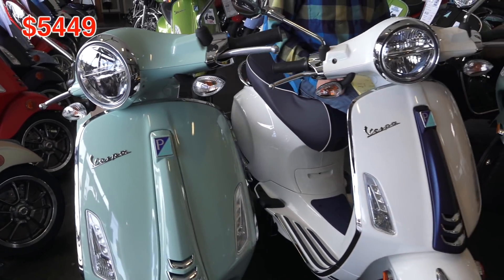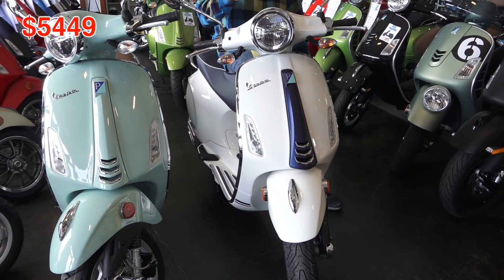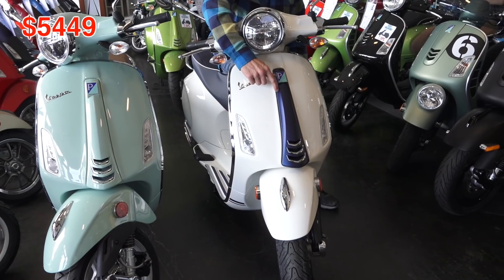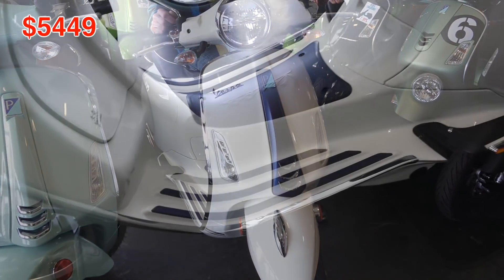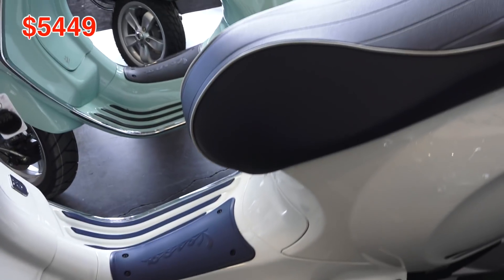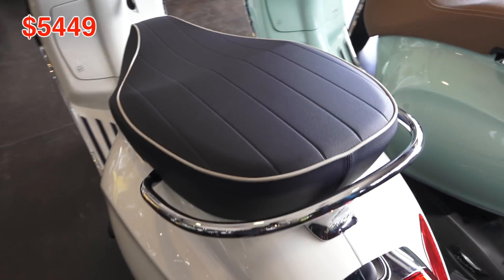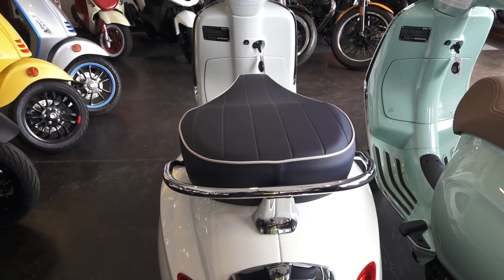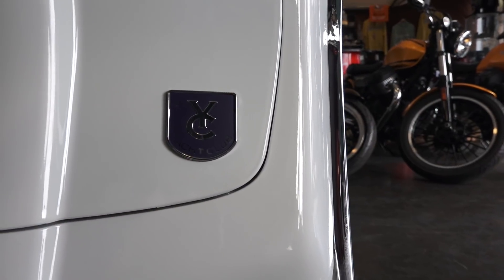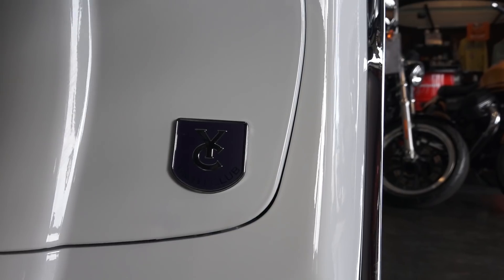Moving on to the additional two flavors: the Vespa Primavera Yacht Club edition. I'm sitting on it right now — it runs a hundred dollars more and has extra flat blue trim on the front, the floorboards, the battery cover, the wheels, and a special seat. The Yacht Club features a special badge in the same flat blue with chrome 'YC' on it.